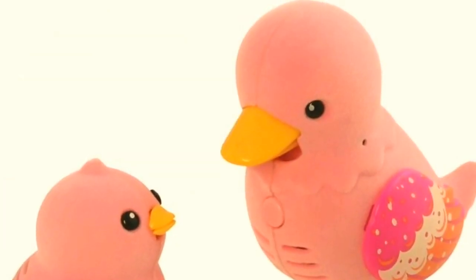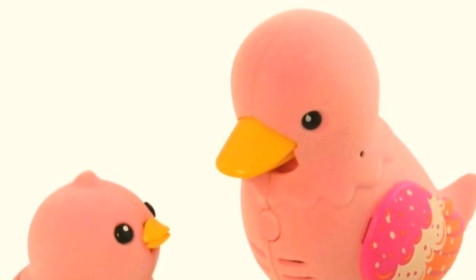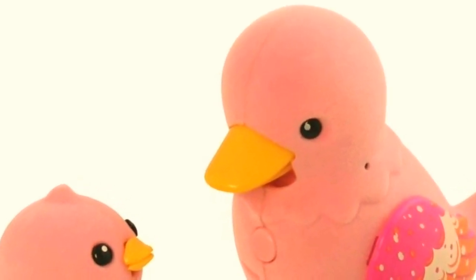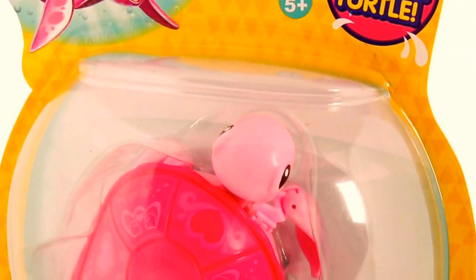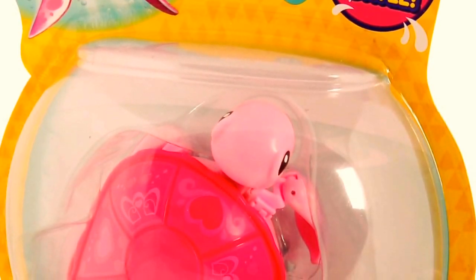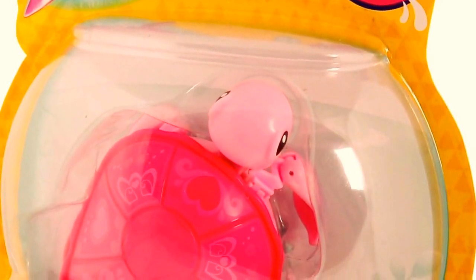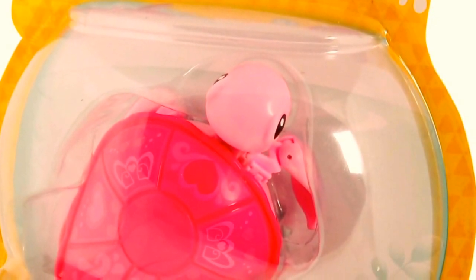I'm also asking for some Littlest Pet Shop pets — they're a Waddle family and they are ducks. They are so cute and I really hope I get them. I'm also asking for the Littlest Pet Shop Little Turtle Tenda. She's pink, my favourite colour. She walks on land and in water and she is so cute.